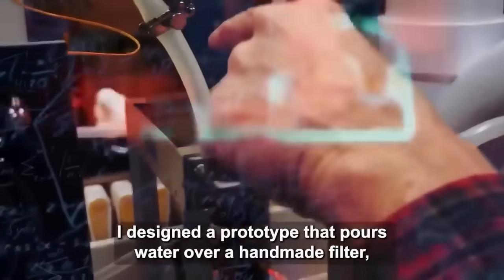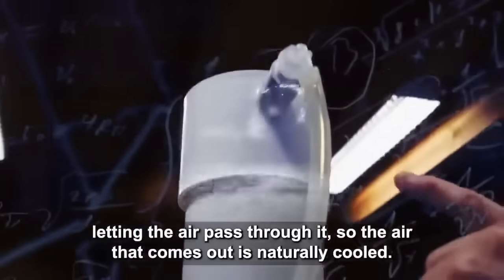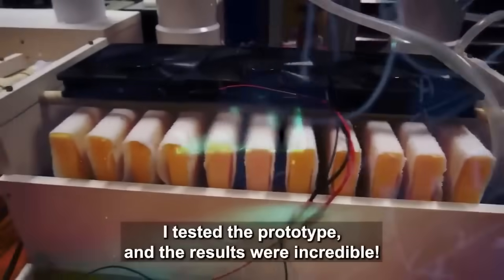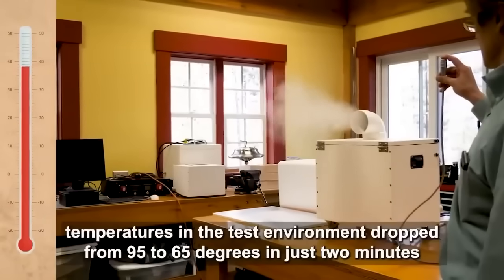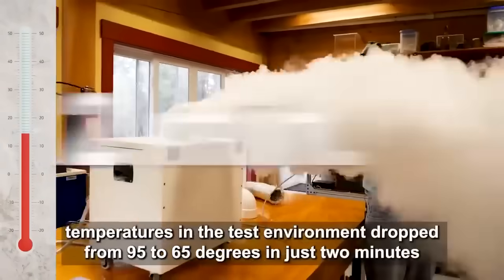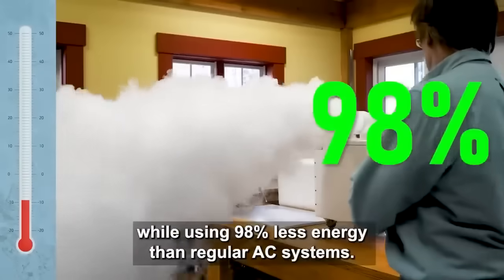So I came up with the idea of using the same technology for cooling air. I designed a prototype that pours water over a handmade filter, letting the air pass through it, so the air that comes out is naturally cooled. Under controlled testing, temperatures in the test environment dropped from 95 to 65 degrees in just two minutes while using 98% less energy than regular AC systems.